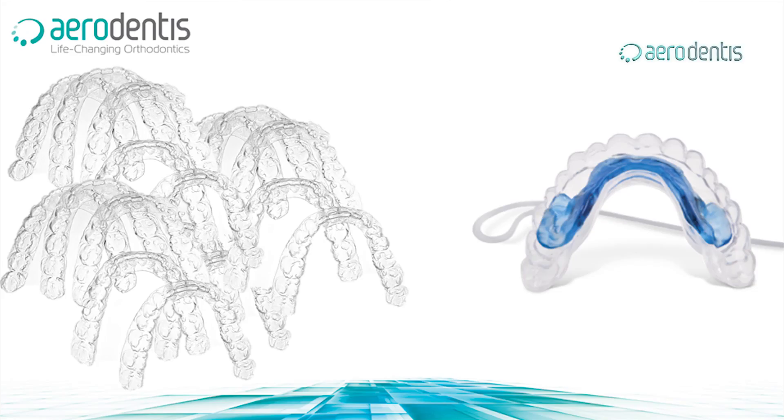You have an appliance which is biological and user-friendly. In comparison to clear aligners, where you need a series of appliances to carry out the treatment, this is all done with the Aerodentis system with one appliance. With clear aligners, if you lose an aligner or do not progress as you should, you either need to redo the aligners from that point or go back down the ladder in order to proceed back up.